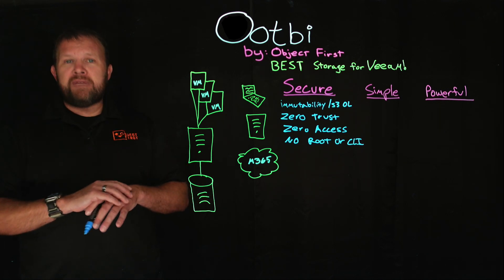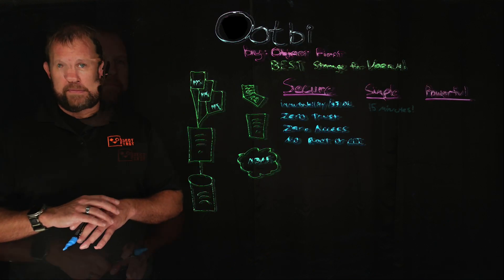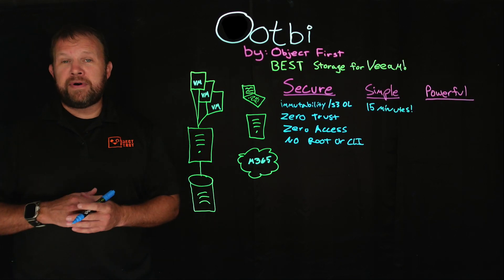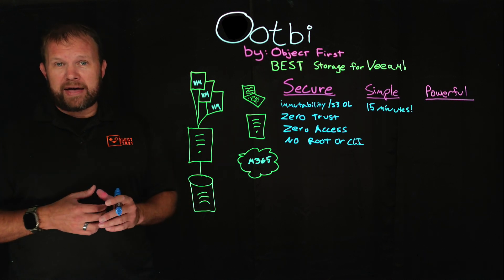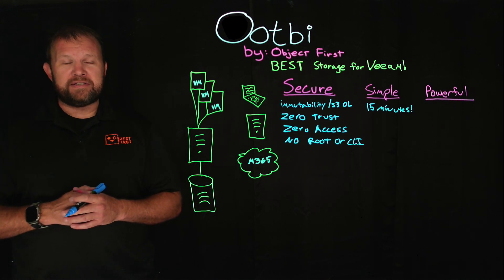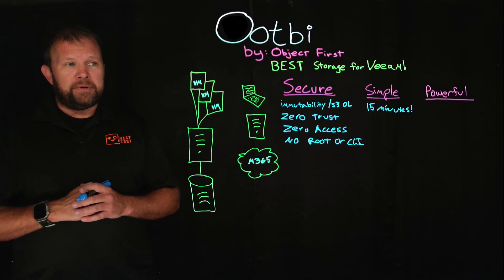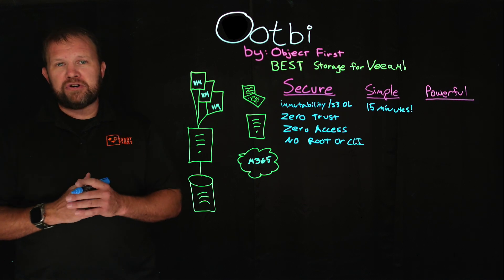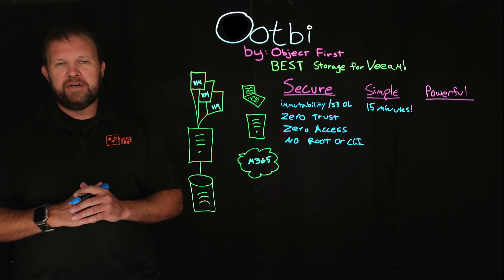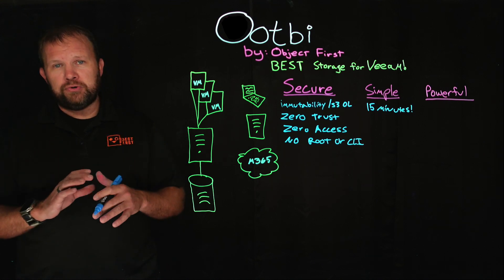It only takes 15 minutes to rack, stack, and start sending backup data to OOTBI. When was the last time you had a storage system you could unbox and be sending backup data to in literally 15 minutes? That's definitely a feat. And with S3 object lock and immutability, it's literally just a checkbox — no complicated provisioning required to make sure your backups are truly immutable.